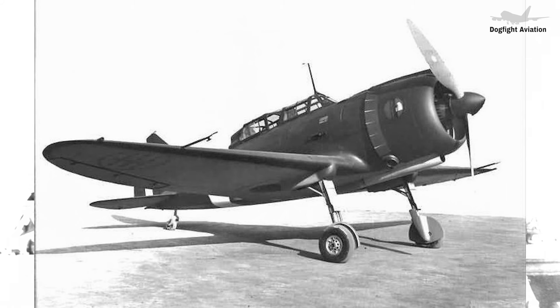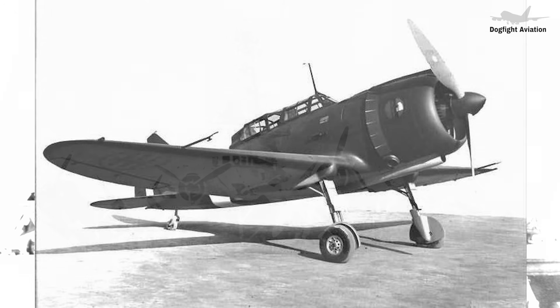The TBD-1 carried a fixed forward machine gun — either a .30 caliber (7.62mm) or .50 caliber (12.7mm) Browning machine gun — and a rear defensive machine gun: a single .30 caliber gun on a flexible mount, later upgraded to twin .30 caliber guns on some aircraft. It could carry a variety of ordnance, including a Mark 13 torpedo carried semi-recessed in the fuselage, or up to 1,000 pounds of bombs mounted on wing racks and inside the fuselage. When operating as a bomber, the bombardier lay prone on the cockpit floor to use the Norden bomb sight through a small glass window.